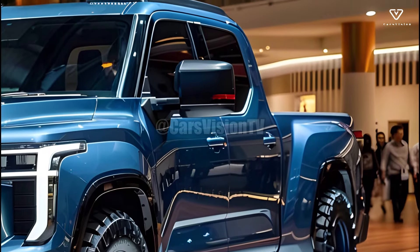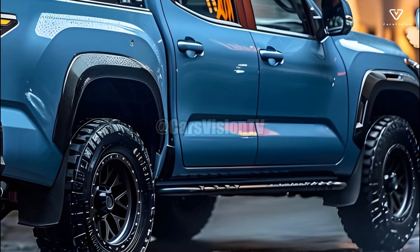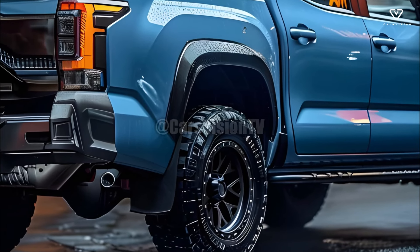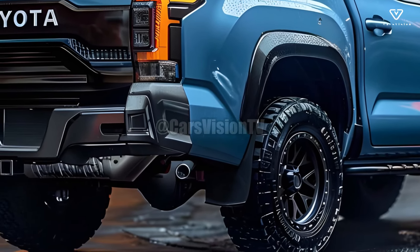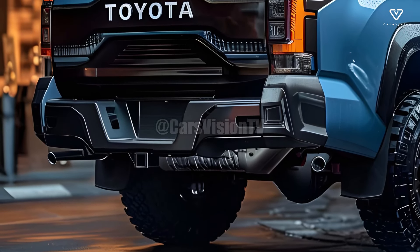In the 2025 Stout you'll find a comfortable and modern interior that caters to all your modern needs. The ergonomic seats and premium materials utilized in the interior design ensure a comfortable ride even on longer road trips. The Stout is equipped with a cutting-edge infotainment system that includes a smartphone interface.